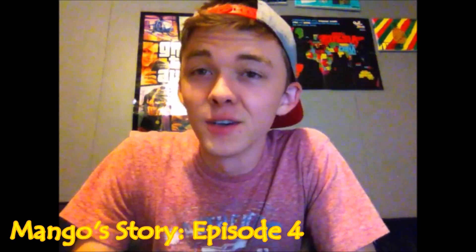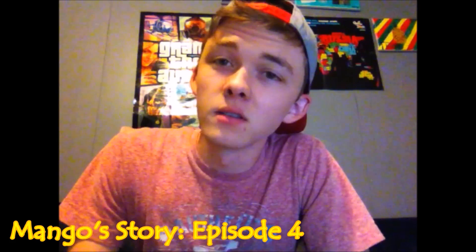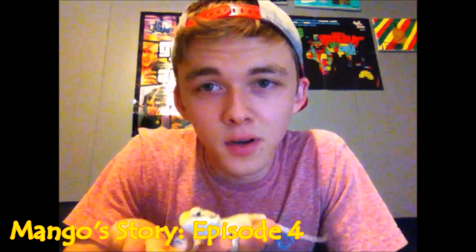Alright guys, so this is the video. I recently got back from the beach. My stepdad's sister was taking care of you know who. Say hello to Mr. Mango.